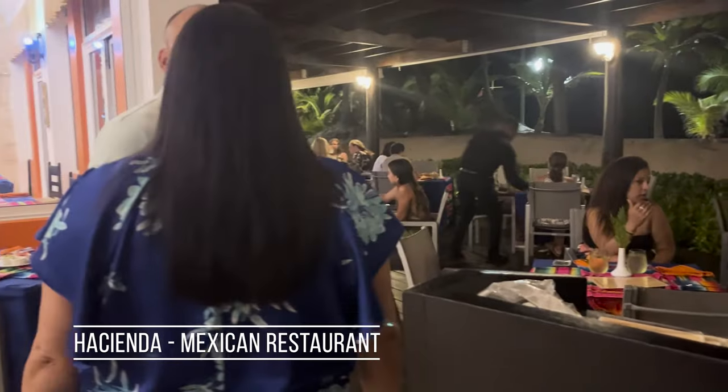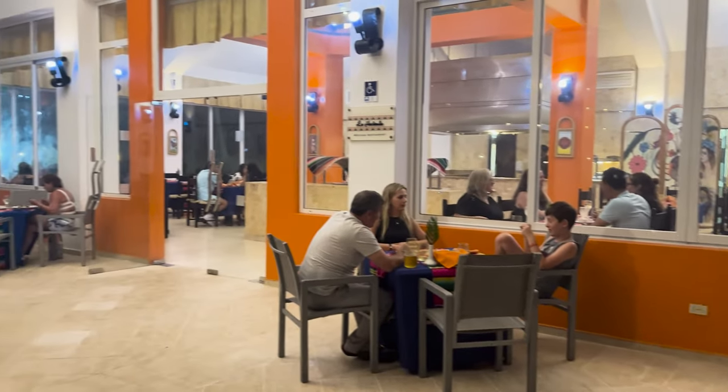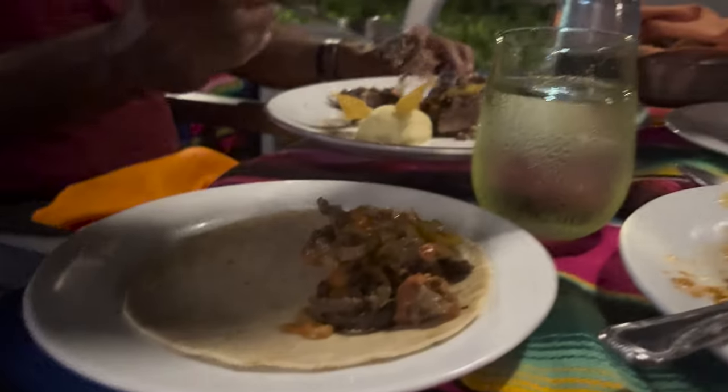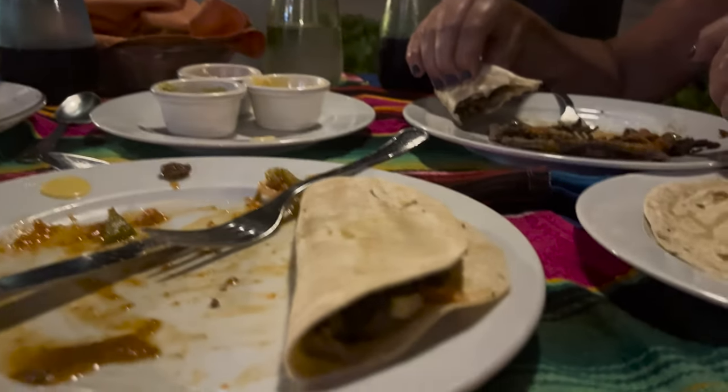There is a Mexican restaurant, but we had a really bad experience — service took too long, the food wasn't very tasty, and portions were small. Even though you need a reservation, I'd recommend going to other places instead.